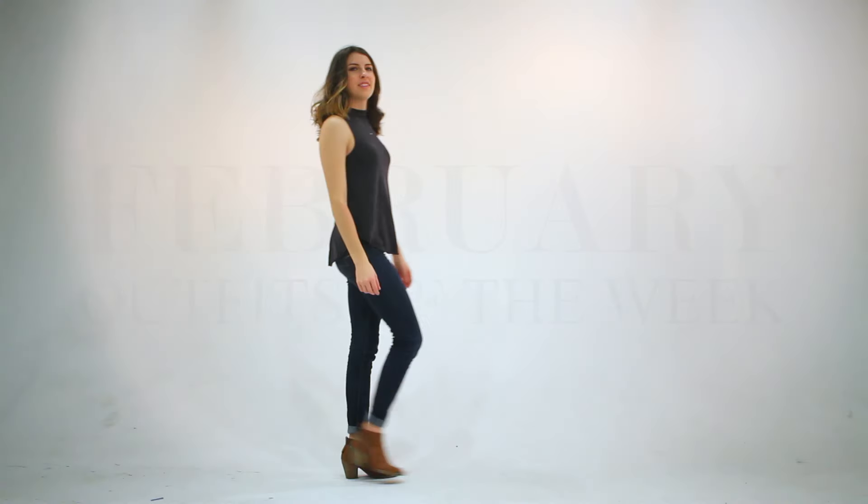Hey guys! So in today's video, I'm going to be sharing with you my outfits of the week for the month of February.